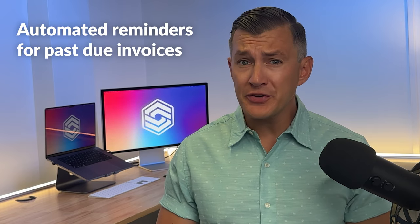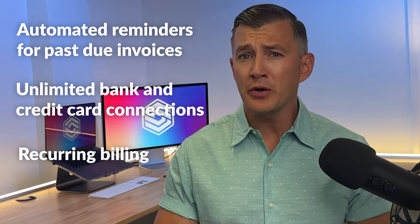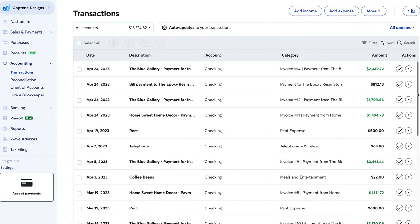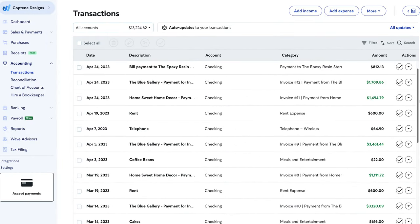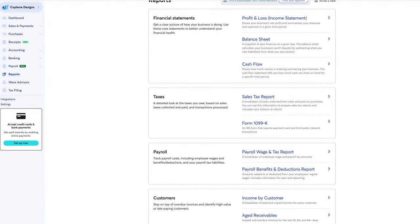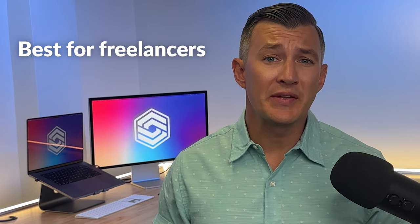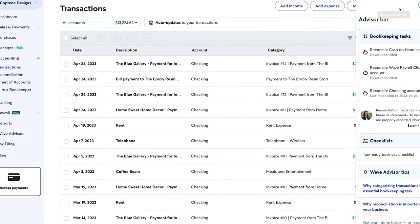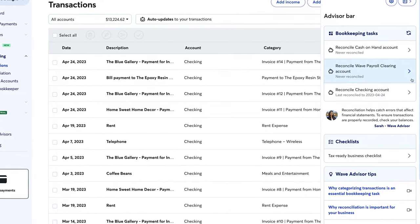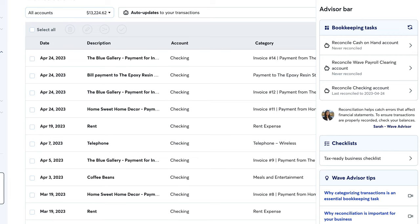Wave sends automated reminders for past-due invoices, offers unlimited bank and credit card connections, and sets up recurring billing for repeat customers. Wave is a free cloud-hosted software that uses double-entry accounting — we love to see this. The double-entry method helps you minimize errors and create basic reports. Wave is best for freelancers, and the accounting module is free, which is quite attractive for solopreneurs. Wave is approachable for non-accountants, featuring app guidance to explain common bookkeeping practices.